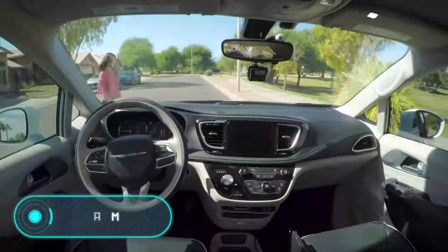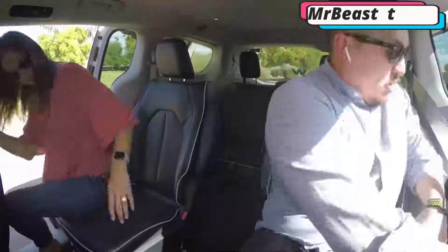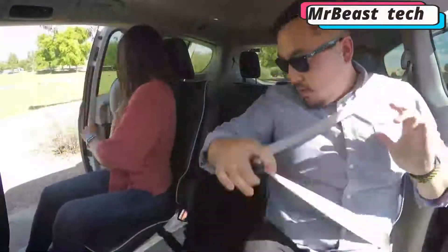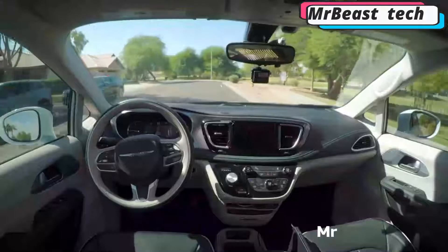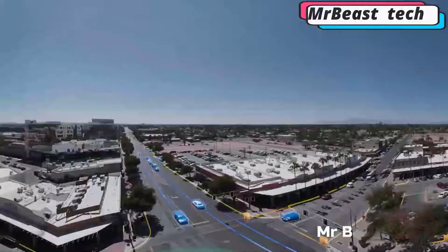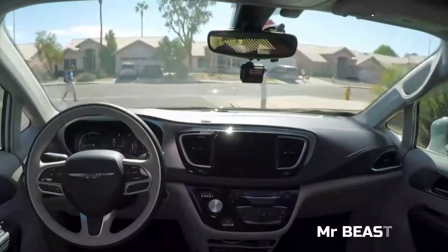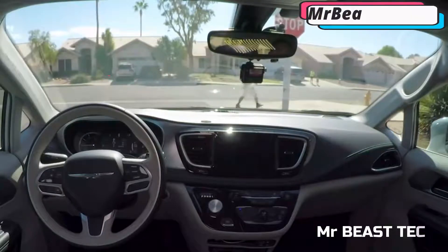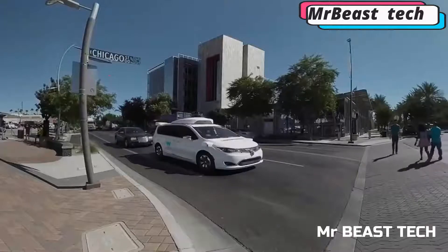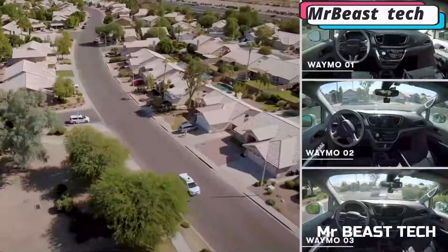Waymo, part of Alphabet holding, specializes in the development of autonomous driving technologies. Waymo systems use information collected by the Google Street View service, a video camera, a LiDAR sensor mounted on the roof, a radar in the front of the car, and a sensor connected to one of the rear wheels that helps determine the position of the car on the map. Also worth noting are devices for detecting flashing lights in emergency vehicles.